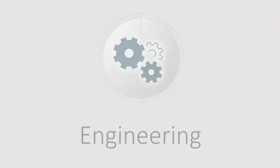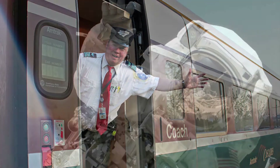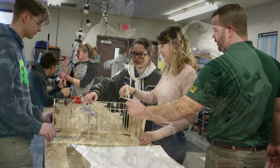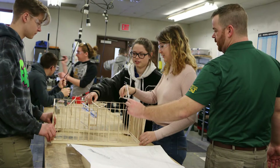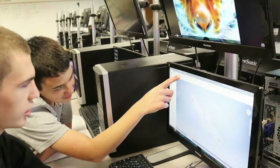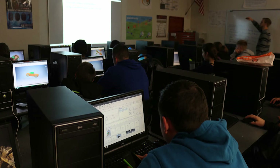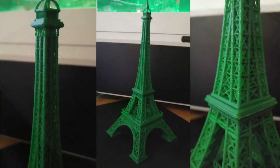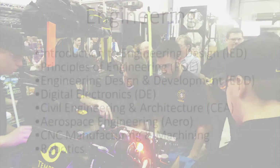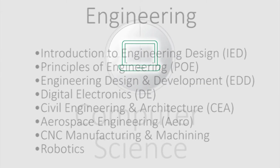The Engineering program prepares you for college engineering and technical programs. You will work with state-of-the-art equipment and software, have access to a world-class design and machine shop, and work with 3D printers, lasers, and robots.